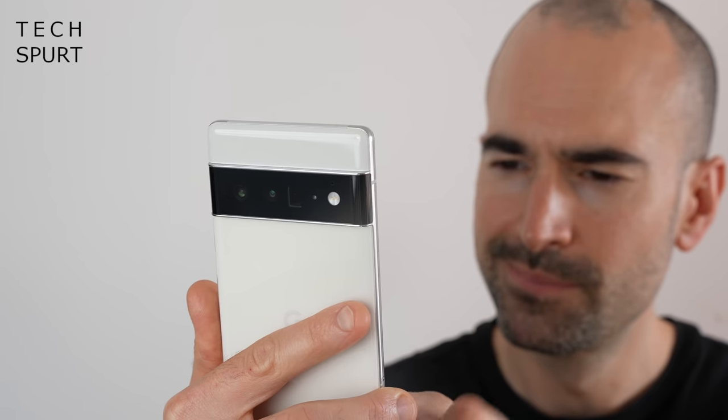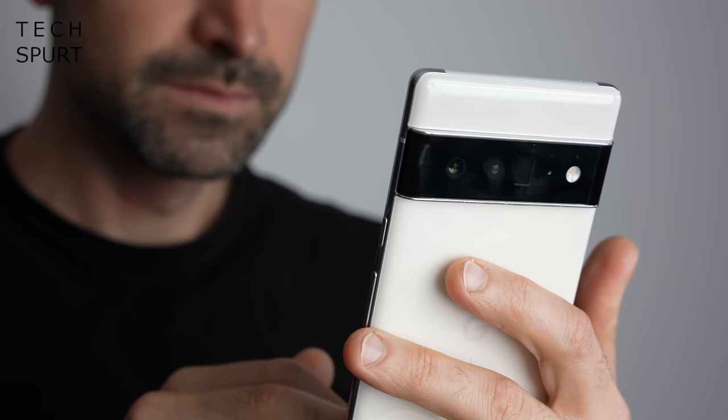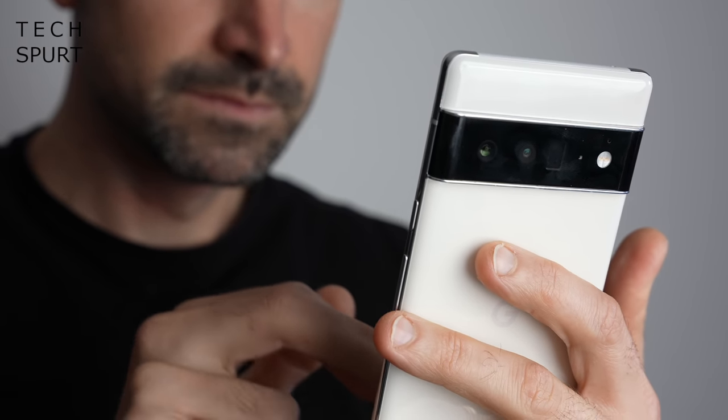Battery life on the Pixel 6 Pro has been strangely controversial, but my experience has been fantastic. Some US reviewers reported poor battery life, but myself and UK tech colleagues had the opposite experience. On the longest most arduous days, with about seven or eight hours of screen-on time, using it as a sat nav for an hour or two, plenty of camera use, gaming, video streaming, and lots of music and podcast streaming in the background — I still had battery left by the end.